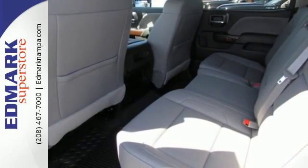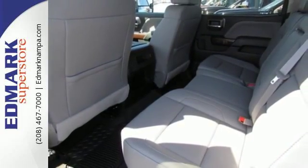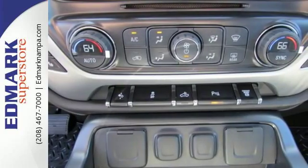The high-strength steel construction makes for a quiet ride — a ride that is built to handle it all with an automatic locking rear differential and trailering package.